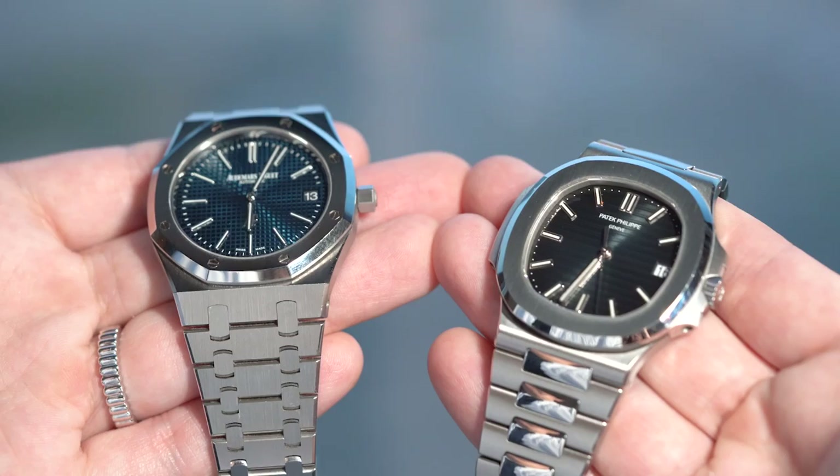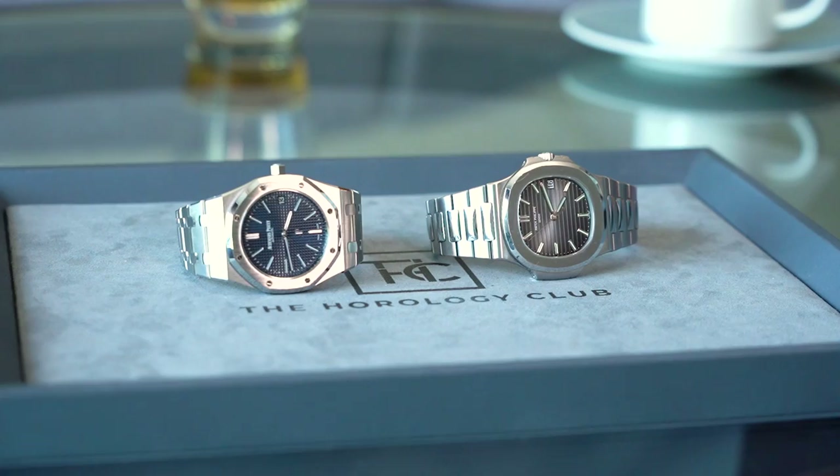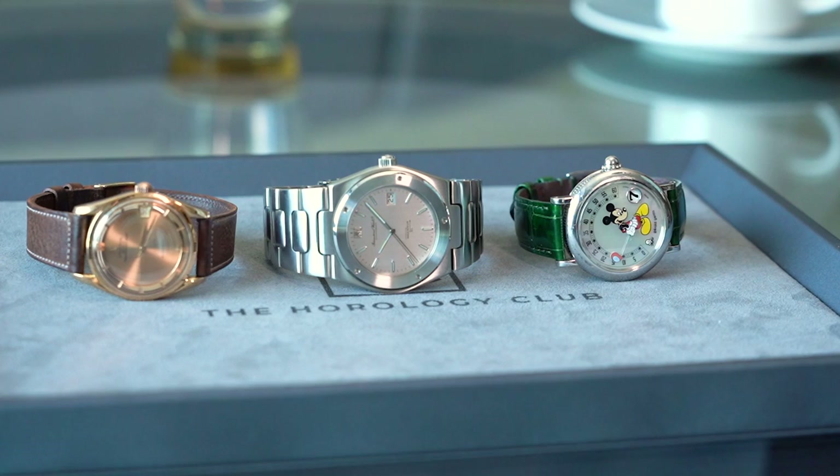Obviously everyone knows of Gerald Genta and the watches he's designed — the two most popular ones being the Royal Oak Jumbo as well as the Nautilus. But given there are so many videos talking about these two watches online, why don't we talk about something else? Today we have three very different watches from three distinct eras of his career.